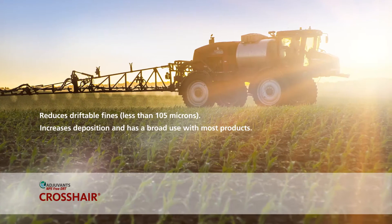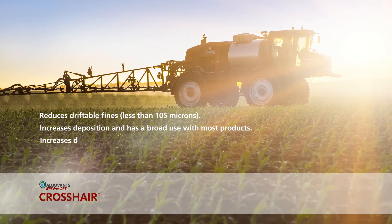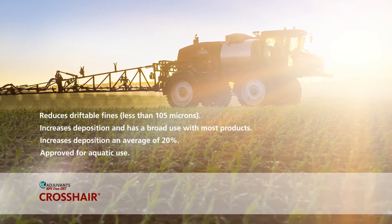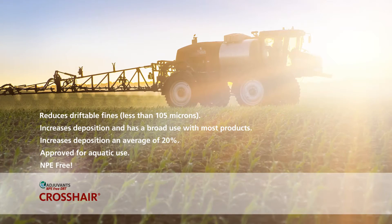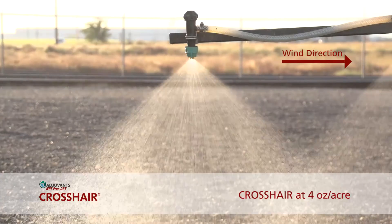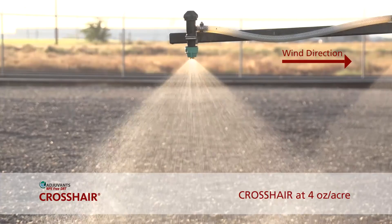Crosshair increases deposition and has broad use with most products, increasing deposition an average of 20%. It is approved for aquatic use and is NPE free.